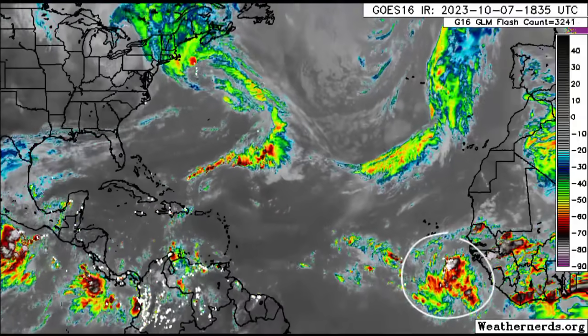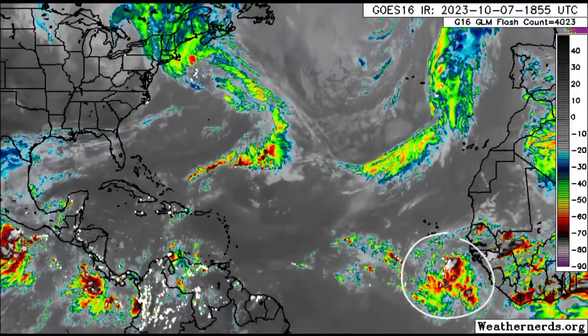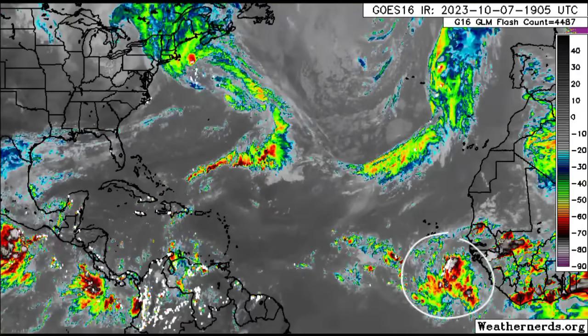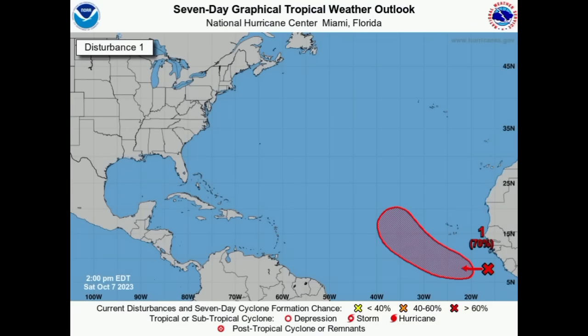We've got a disturbance off the coast of Africa not yet designated as an invest. An invest is an area of investigation closely watched for development. This disturbance has not yet reached that status, but it is given a high 70% chance of formation over the next seven days and a 20% chance over the next two days. It could manage to make it to tropical depression or even tropical storm status by the middle of next week, at which point it would acquire the next name on the list: Sean — S-E-A-N.